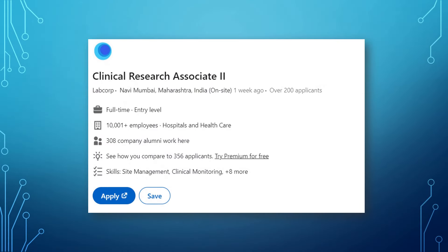The next job is from Labcorp — it is a CRA 2 position for clinical research professionals who have more than three years of experience and 100-plus monitoring visits. If you are an experienced CRA working as a CRA 1, you can go ahead and apply to this position. It's a good company and the position is located in Navi Mumbai.